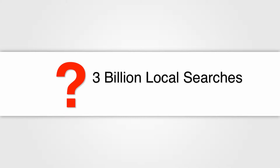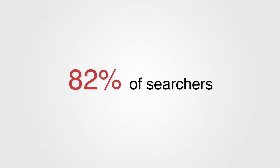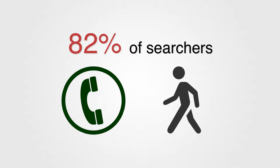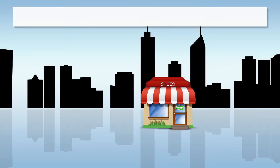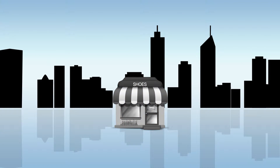Did you know that there are over 3 billion local searches performed every month? And that 82% of those searchers follow up with a call or walk-in? It's easy to see that if a small business owner is nowhere to be found in these local search results, that they are losing a ton of business.